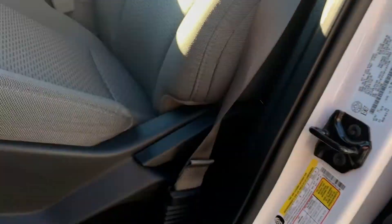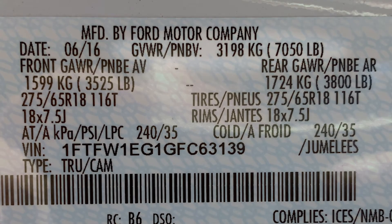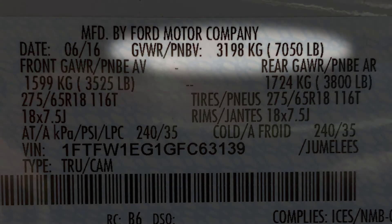One sticker has the VIN on it. It'll have the GVWR, which is the gross vehicle weight rating. As you can see here, it's 7,050 pounds.